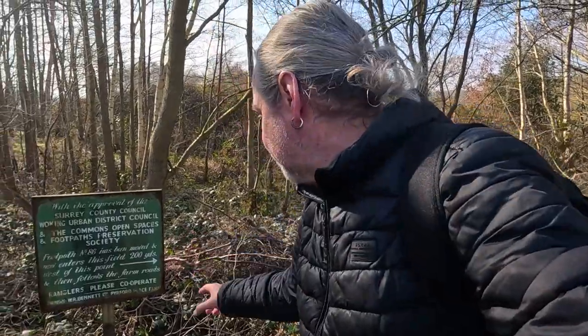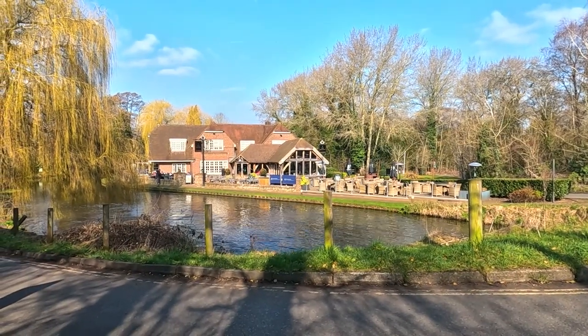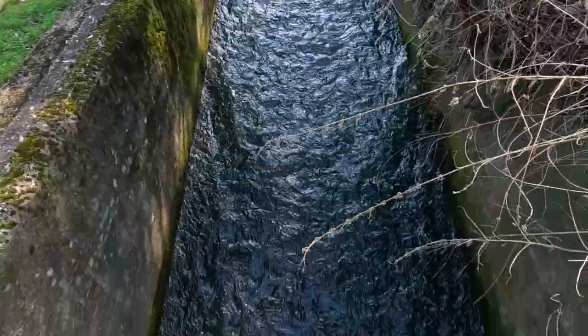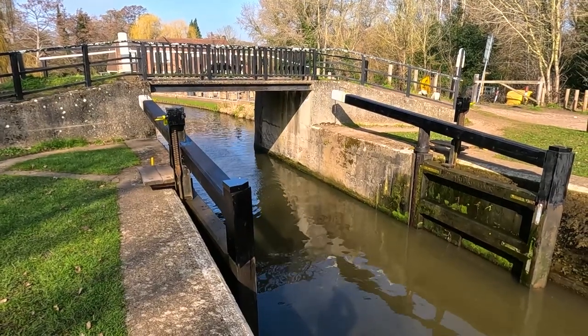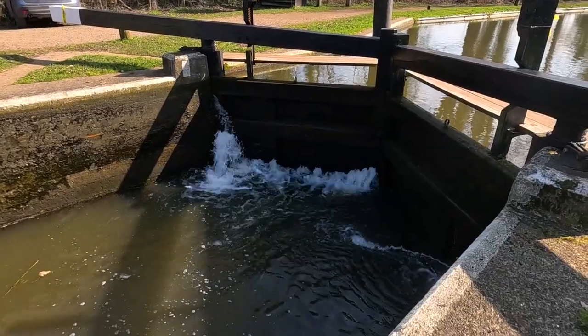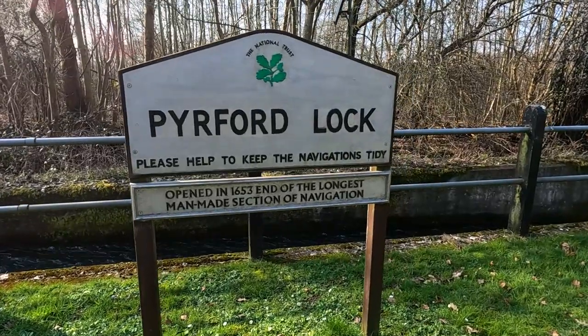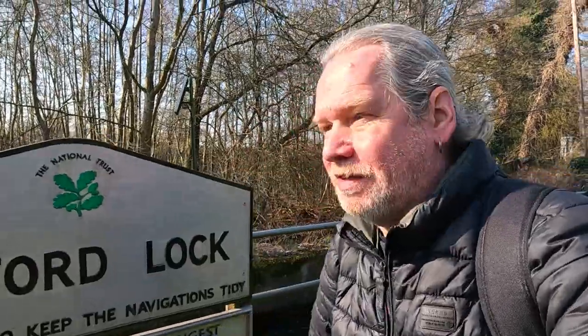I love that old sign — that's going back a bit, maybe 1930s probably. Opened in 1653, end of the longest man-made section of navigation. 1653 — isn't that incredible?